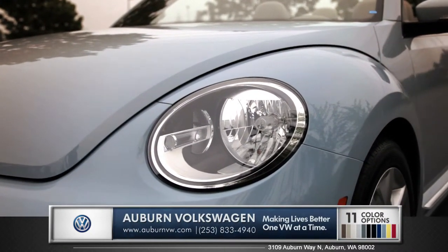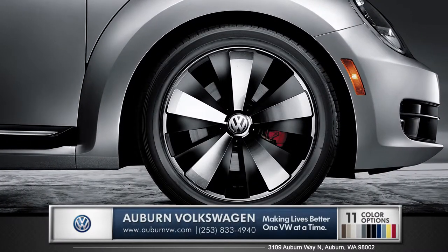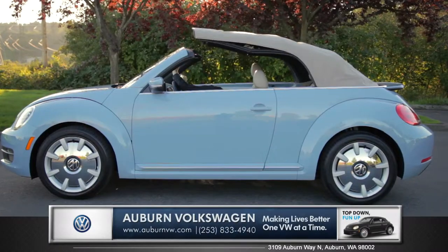Round headlights are set into stout fenders and a wide selection of wheel options let you choose between classic styling or a more modern and aggressive approach. A sun lover's favorite for decades.